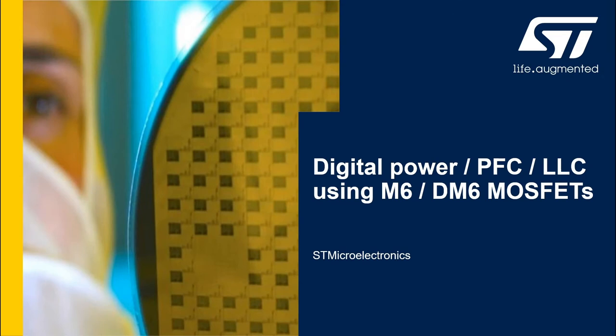Welcome to this presentation where we show you ST solutions based on digital designs and powerful new switches that allow very high efficiency switch mode power supplies.